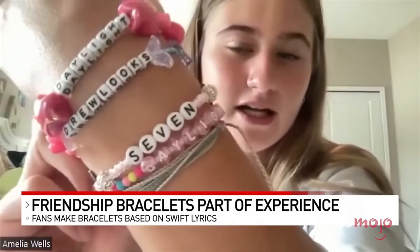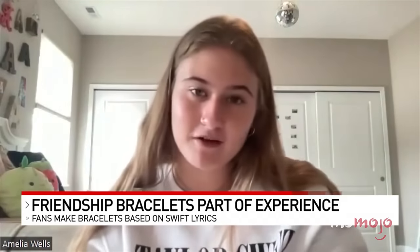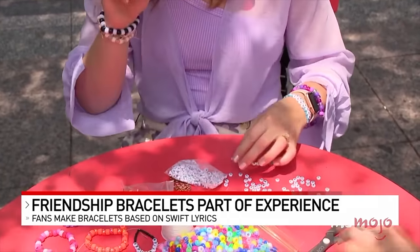Remember the good old days of making friendship bracelets? The Eras Tour brought this nostalgic craft back in early 2023, and since then it's become a massive trend.